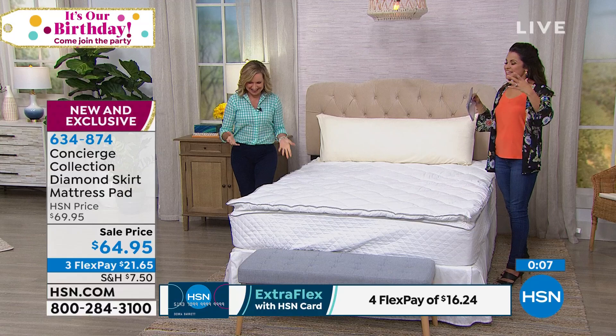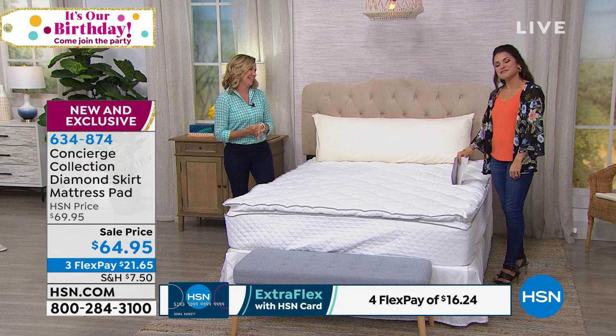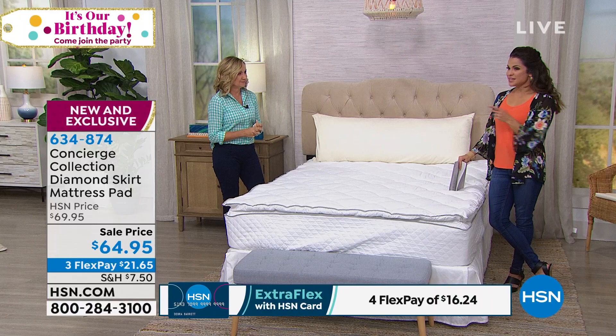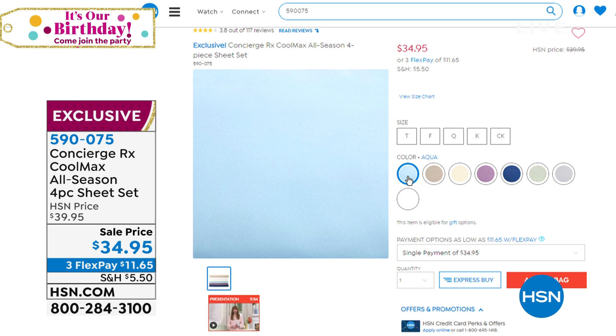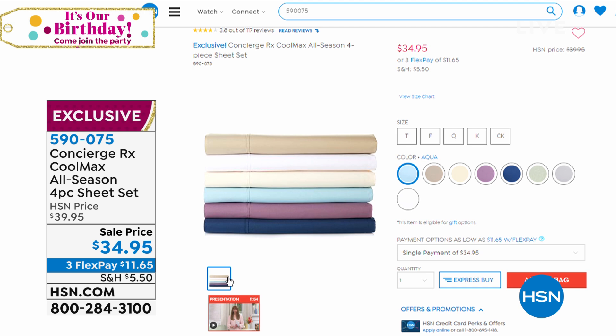A reminder if you're just joining us: at the very beginning of the hour we had the fantastic Coolmax four-piece sheet set — fitted sheet, flat sheet, and two pillowcases (one with twin). It has great performance technology built in to wick away heat and moisture if you're a hot sleeper, and the all-season technology can help insulate in cooler months. Great color choices, the softest most luxurious microfiber feel. All sizes still available, marked down to $34.95.